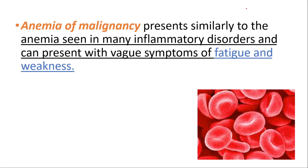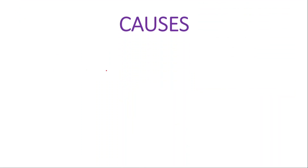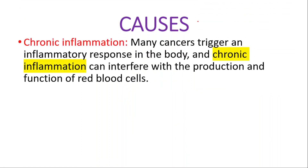Anemia of malignancy presents similar to the anemia seen in many inflammatory disorders. We could see fatigue, weakness, and vague symptoms. The causes are usually unknown, but it could be caused by chronic inflammation. Many cancers trigger an inflammatory response in the body, and chronic inflammation can interfere with the production and function of red blood cells.